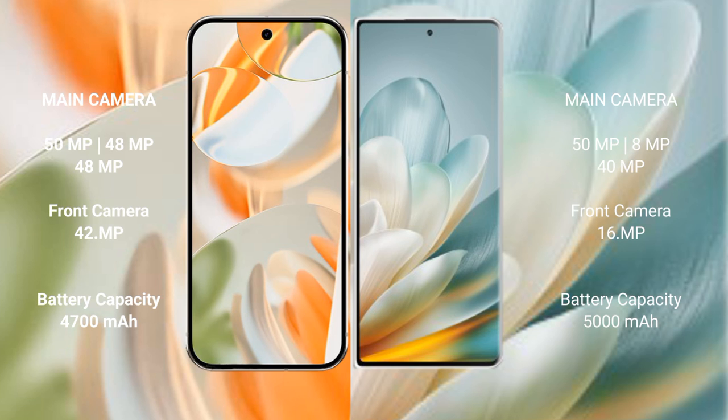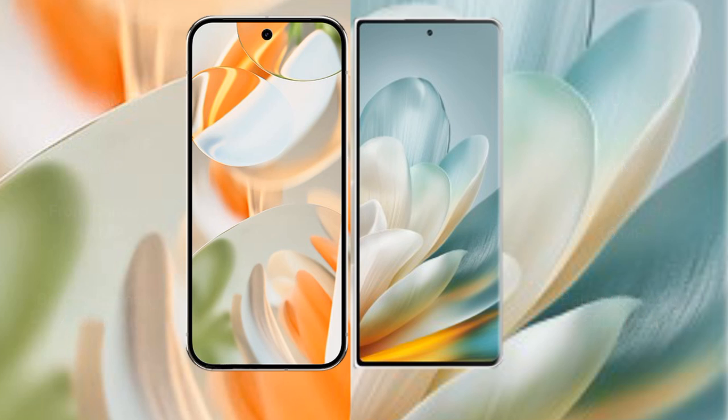Google Pixel 9 Pro features a triple camera setup: 50 MP + 48 MP + 48 MP, with a 42 MP front camera. Honor Magic VS 3 features a triple camera setup: 50 MP + 8 MP + 40 MP, with a 16 MP front camera. Google Pixel 9 Pro has a 4600 mAh battery with 27W fast charging, while Honor Magic VS 3 has a 5000 mAh battery with 66W fast charging.